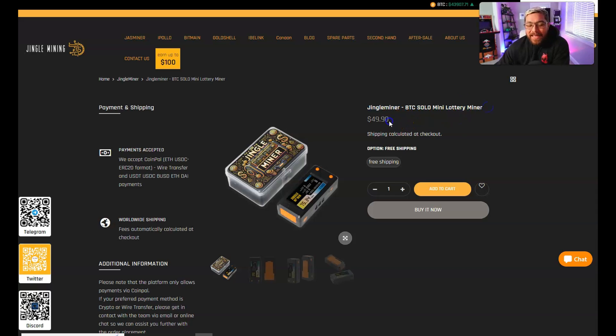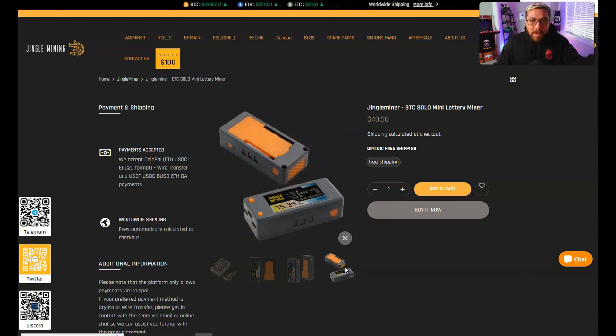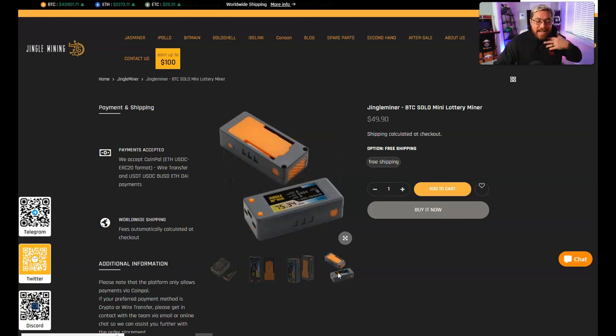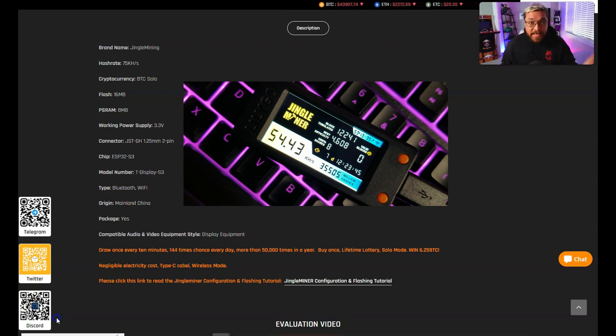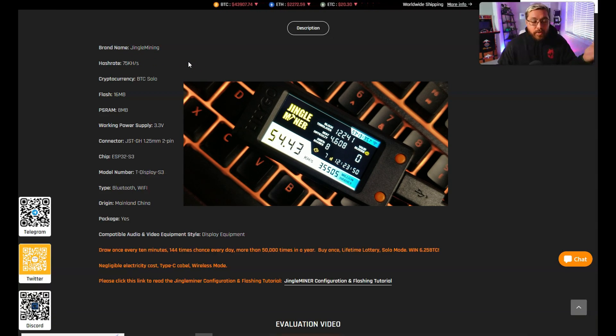Here we have the Jingle Miner - the Bitcoin solo mini lottery miner. This is $49.90, which really isn't that bad. They also offer free shipping and I can save you a little bit more if you use my coupon code 'Tech Hustler.' These aren't new - we've seen these before, this is just Jingle Mining's take on it. You can even build one yourself but you're probably going to spend more than $50 and it won't be plug and play. Jingle Mining makes this almost plug and play. Fresh out of the box you're going to be sitting around 55 kilo hash.